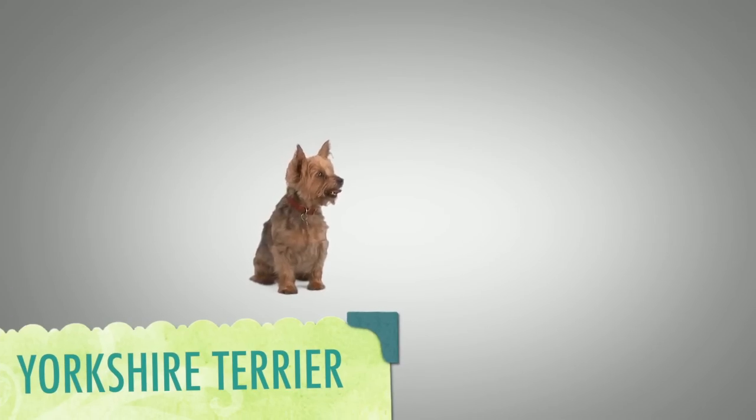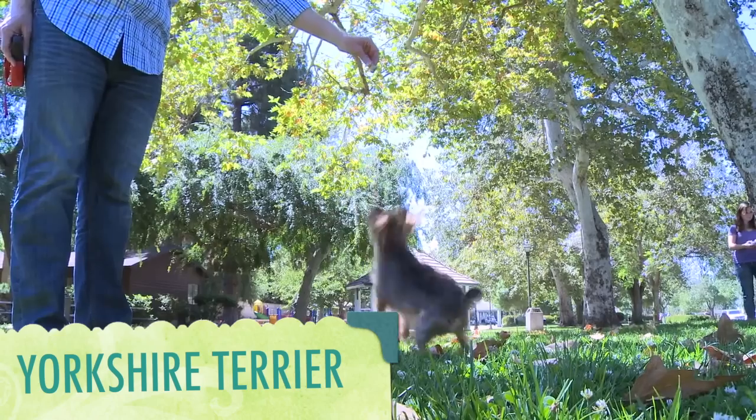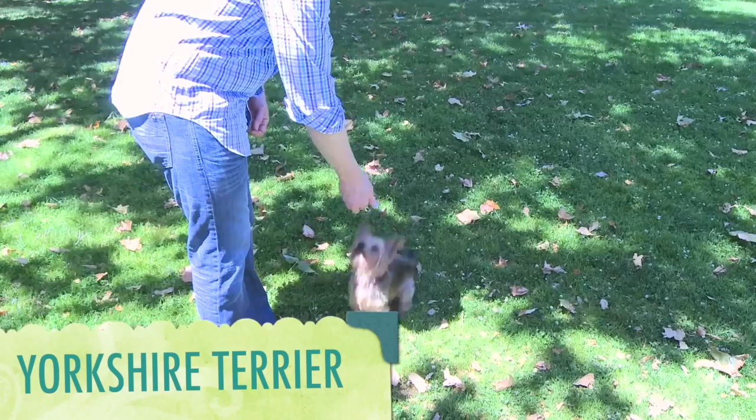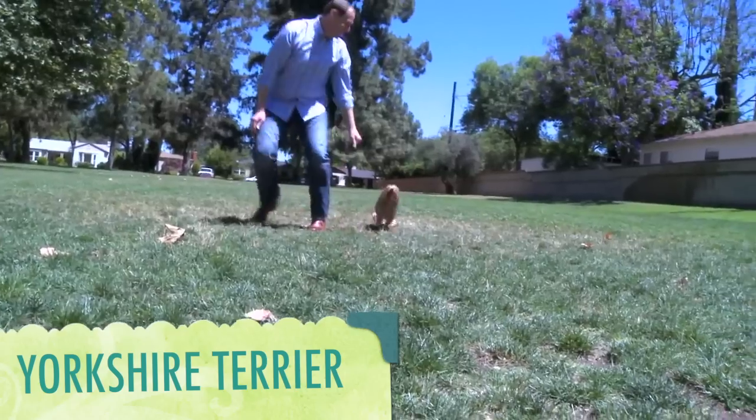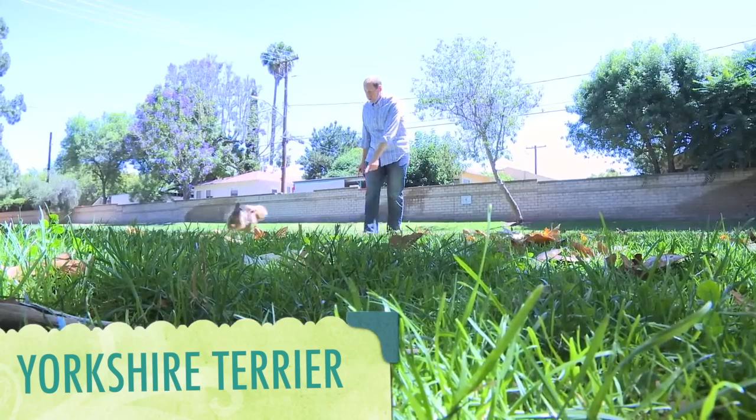Got allergies? No problem. This dog is considered to be hypoallergenic. That's because they have human-like hair, not fur. Fur holds more dander than hair, and dander can irritate people.